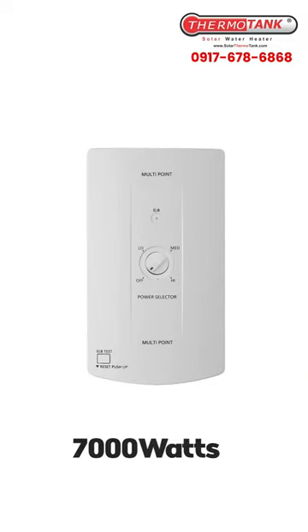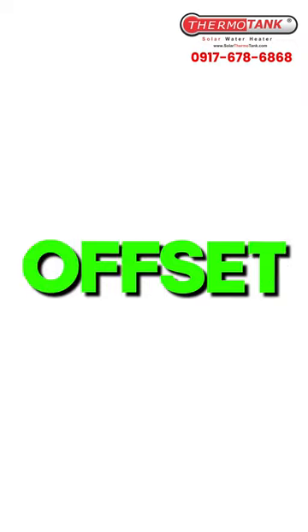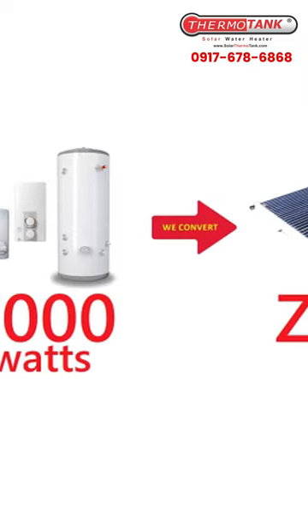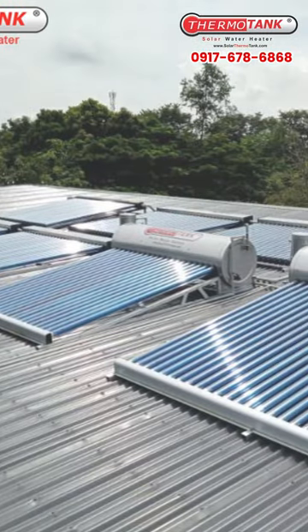Surprise! If you have a multi-point heater, it's 7,000 watts. If you have a centralized heater, it's about 12,000 watts. All of these will offset your savings. So remember, if you use hot water, don't use electric heaters — use solar water heaters instead. Follow us for more solar tips.